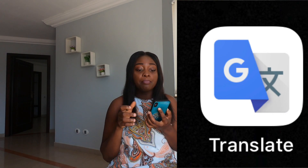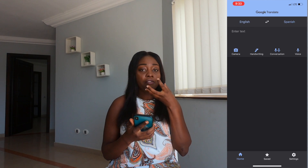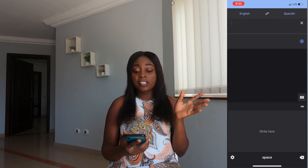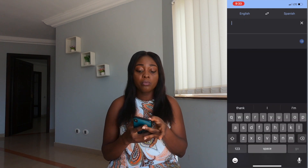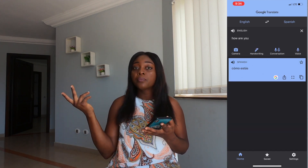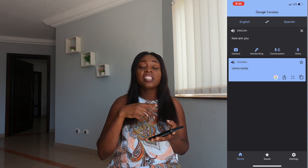My next favorite travel app is Google Translate. Google Translate is an app where you can translate whatever you are saying into another language. If you find yourself in a country where the person doesn't speak English but you want to ask a question, you can use voice or text and Google Translate will translate it. For example, if you want to translate 'how are you' from English to Spanish, you type it in and it translates. The other person can also reply and it gives you the response, making communication easy.